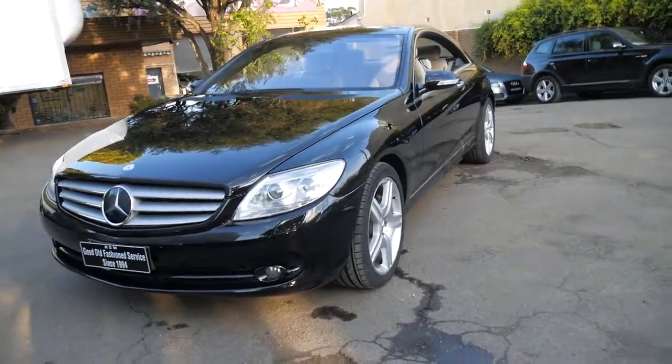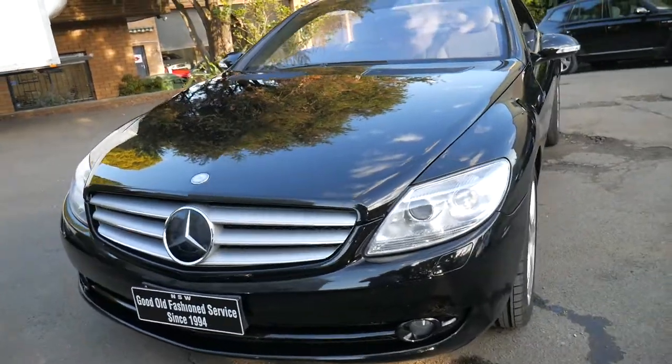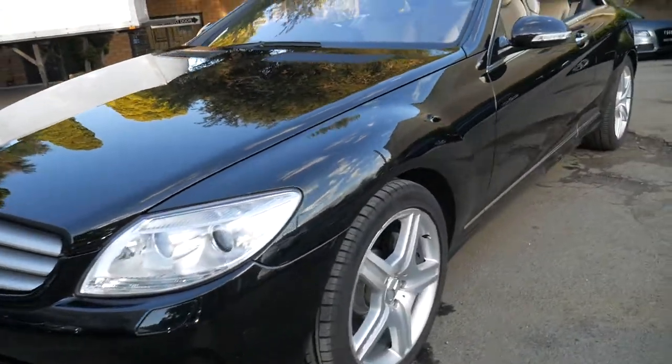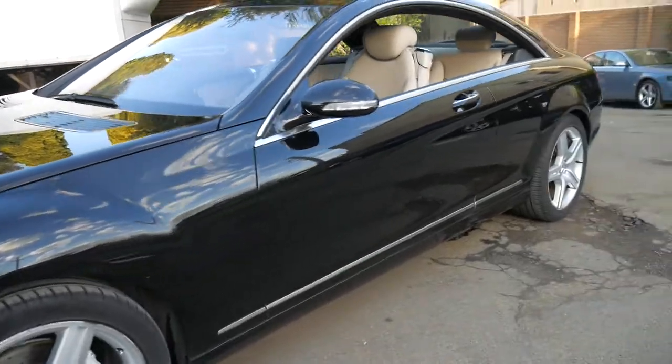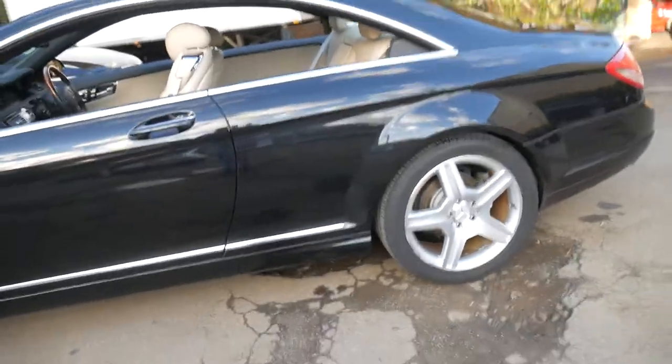Welcome to the Old Timer Centre. My name is Philip Tarrant and I'm going to be talking to you about this 2007 Mercedes CL500. It's done 141,000 kilometres, but you'd certainly never know it from looking at it or driving this car.